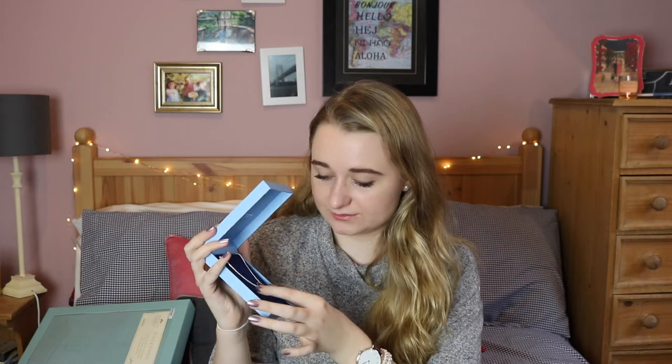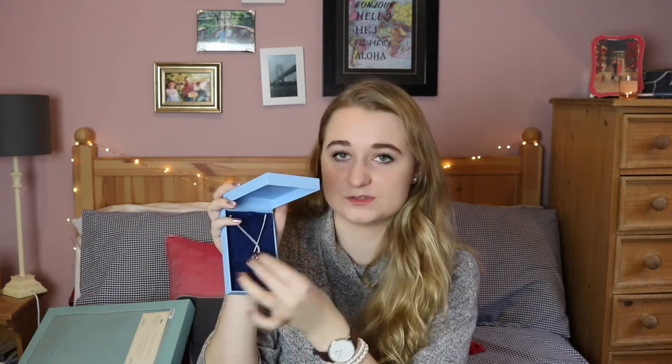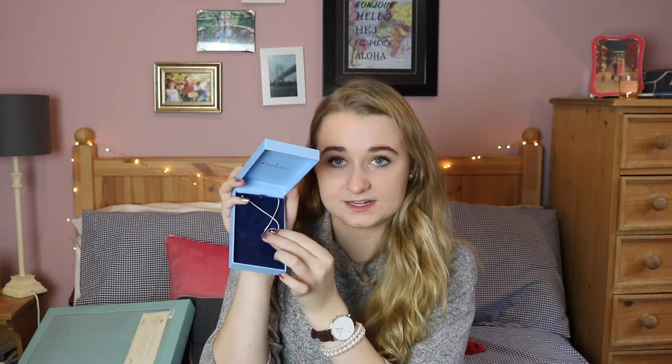Something else from my aunt was this gorgeous necklace from Newbridge Silverware — if you're Irish you know about Newbridge. It's a silver ring with a rose gold heart in the middle, and there's a little gem in the front of the heart as well. I think it's really really pretty and I'm going to wear it a lot.